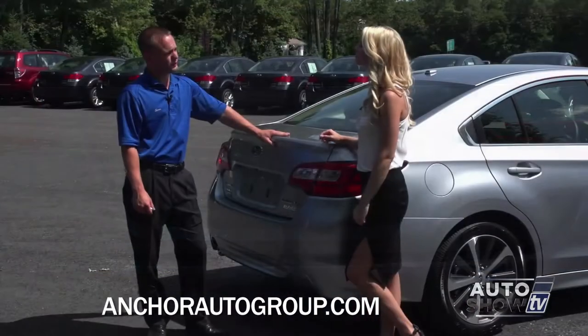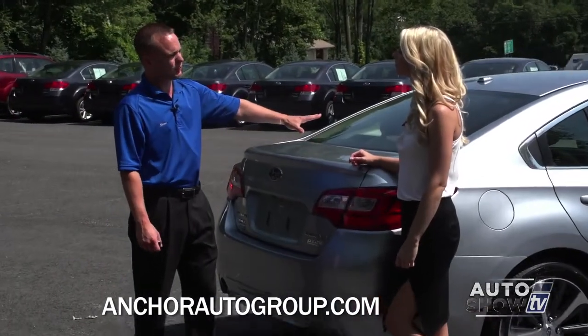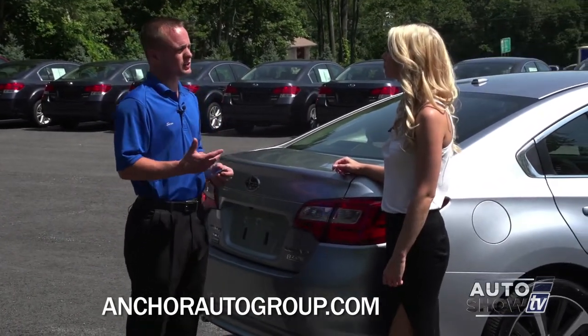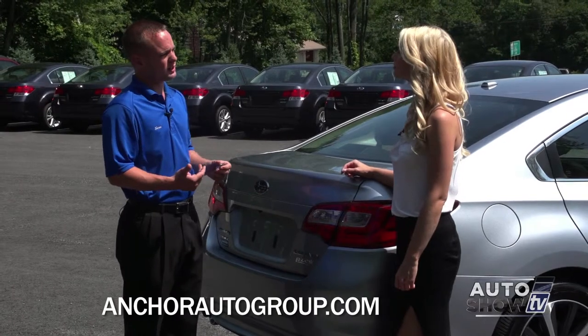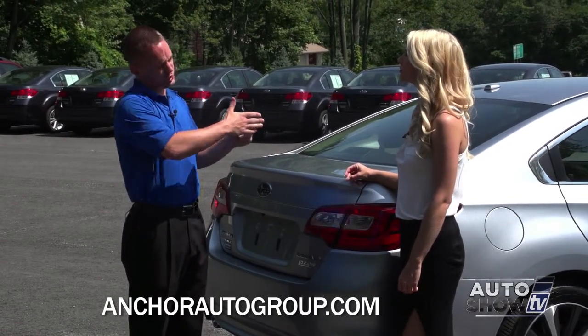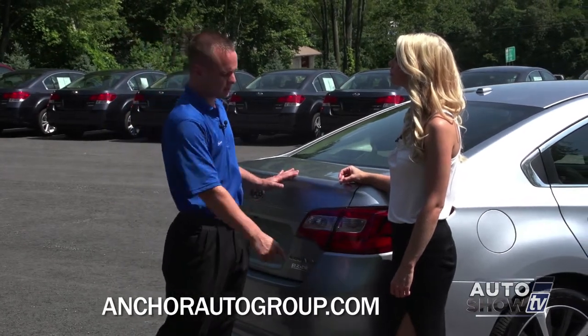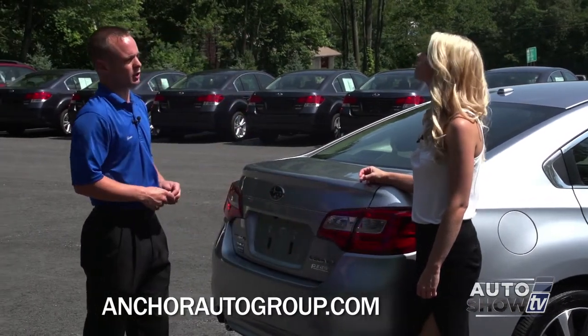Also new for 2015: the backup camera you're familiar with, but now we have the rear cross-traffic alert. It works on a radar system, so basically when you're in a parking lot and you've got cars on either side of you and you're trying to back up and there's a car coming in your cross-traffic, it'll actually alert you and let you know that car is coming with radars built into the bumpers of the car.